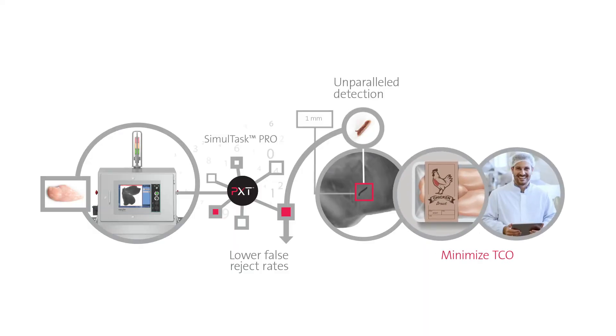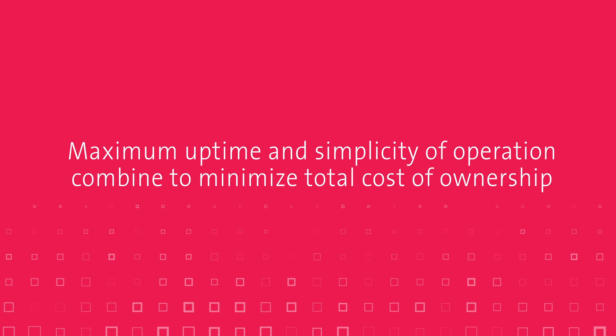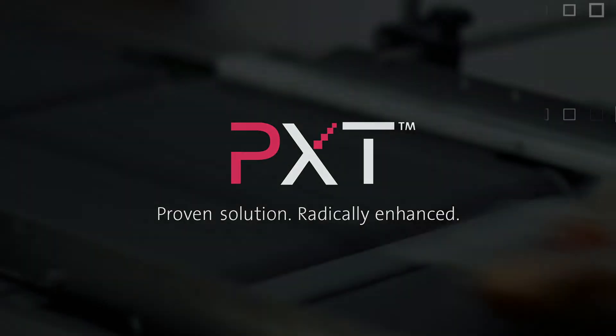Minimize TCO: maximum uptime and simplicity of operation combine to minimize total cost of ownership. Beyond that, when you choose Eagle Systems equipped with PXT, you will ultimately get a superior return on your investment.